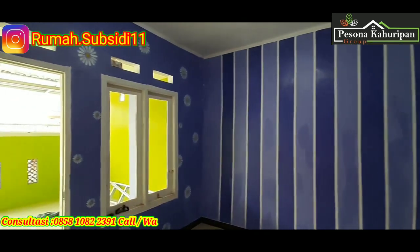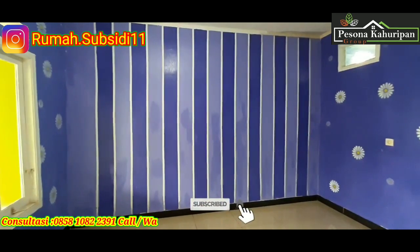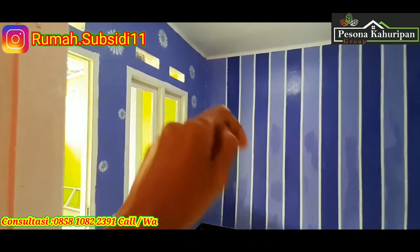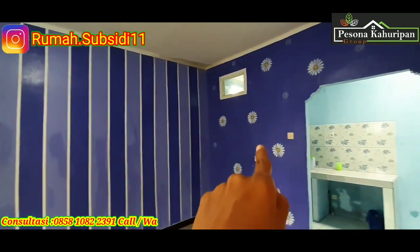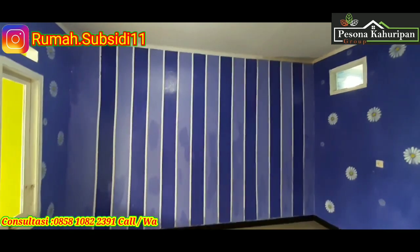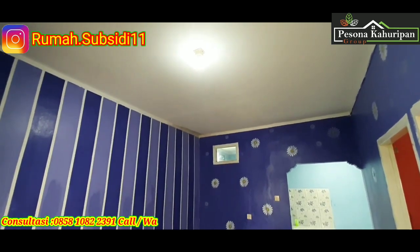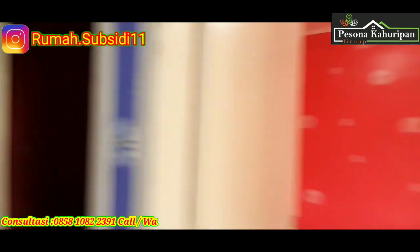Jadi si pemilik atau Pak Marco sendiri menggunakan cat yang menarik. Di sini ada terdapat bunga-bunga, dan di situ juga terdapat bunga-bunga, dan di tengahnya dibuat list putih, garis-garis. Untuk atapnya sendiri masih standar, menggunakan plafon gipsum.